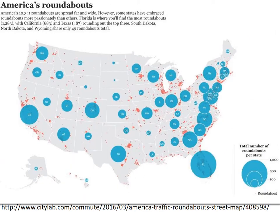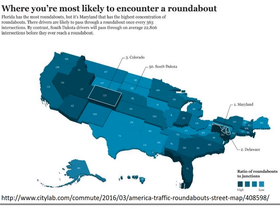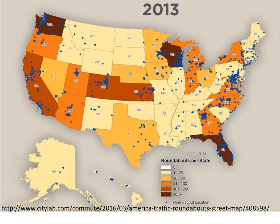Within the United States, there are lots of roundabouts in Florida, California, Texas, Washington, North Carolina, and Maryland. This map shows the concentration — the ratio of roundabouts to other junctions — where first is Maryland, then Delaware and Colorado. This is on a per capita basis, and the map further shows where roundabouts are concentrated within those locations.